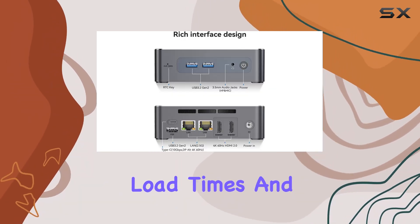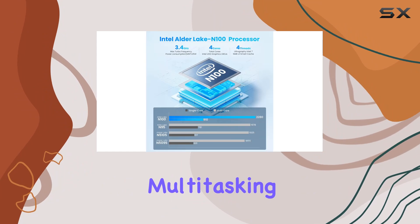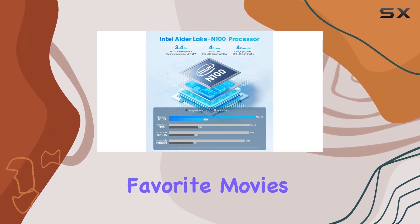Say goodbye to sluggish load times and hello to seamless multitasking, whether you're tackling work projects or streaming your favorite movies.